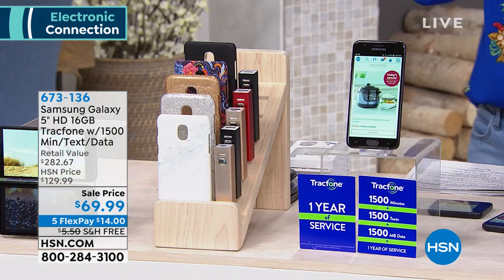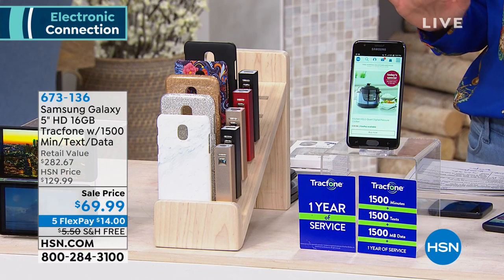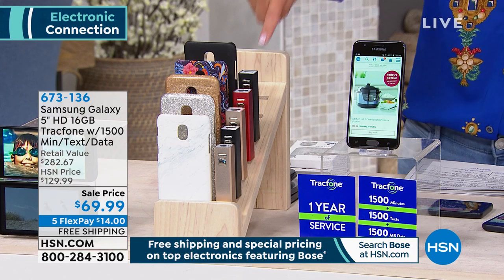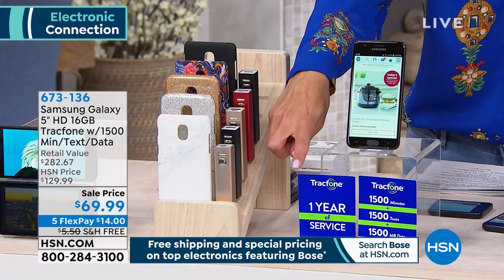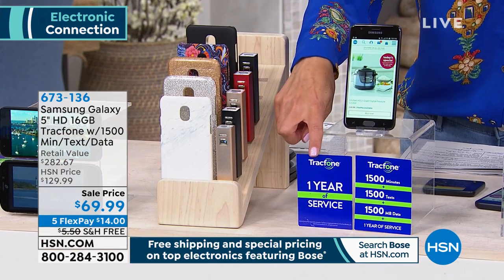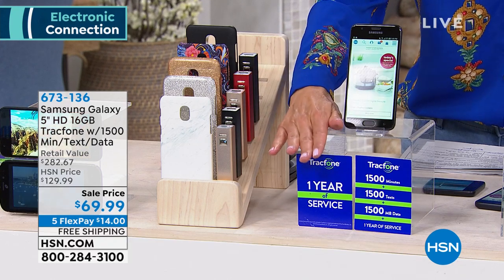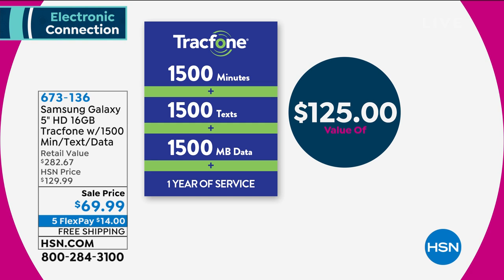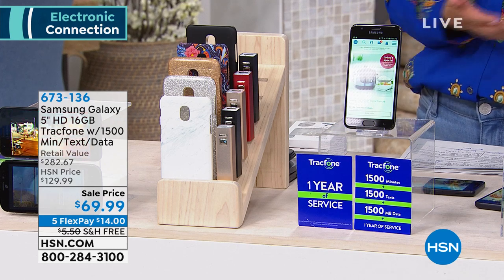Let's start with our fabulous TrackPhone from Samsung. You love our TrackPhones here at HSN. This is going to give you a really great phone, all the extras including a portable charger and your choice of a fabulous case. You're also going to get an entire plan — one year of service from TrackPhone: 1,500 minutes of talk time, 1,500 text messages, and 1,500 megabytes of data. That's $125 just in service minutes, text, and data alone. And we're going to include the phone for $69.99, also on Five FlexPay and free shipping.